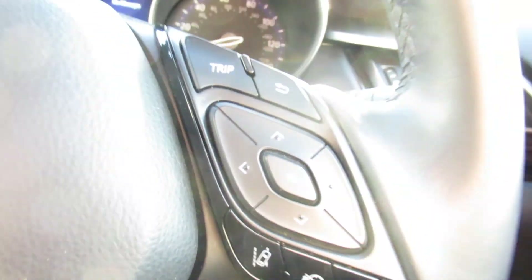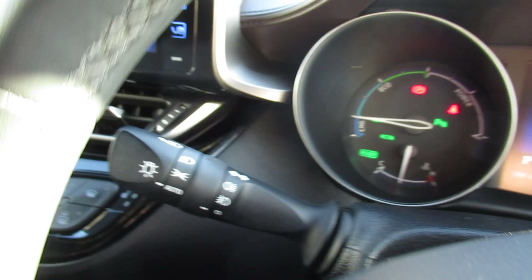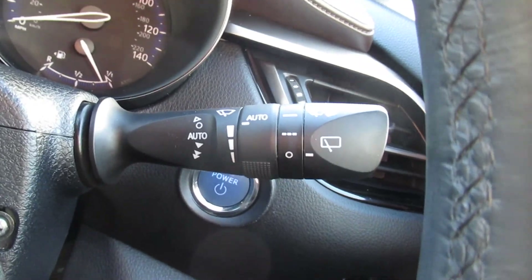Cruise control, speed limiter, and steering wheel controls on the other side. Auto wipers and lights.